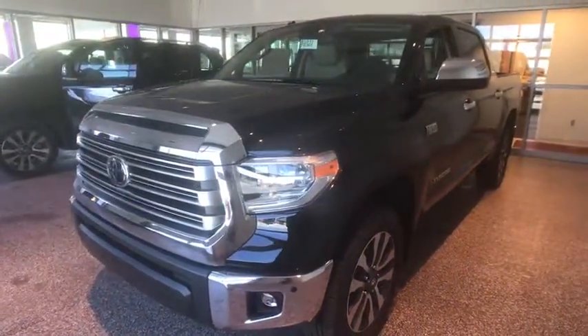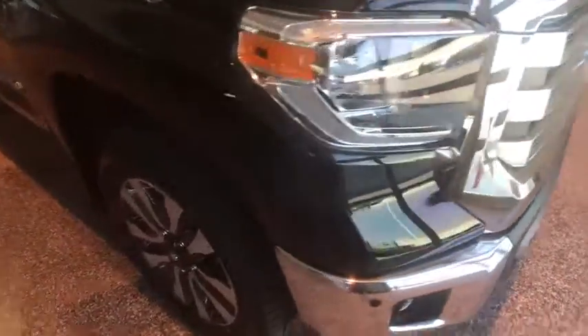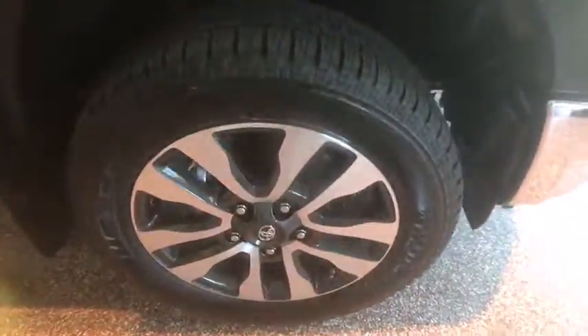CD player, fog lights, power windows, heated front seats, security system, tachometer, brake assist. Wouldn't you look great in this?